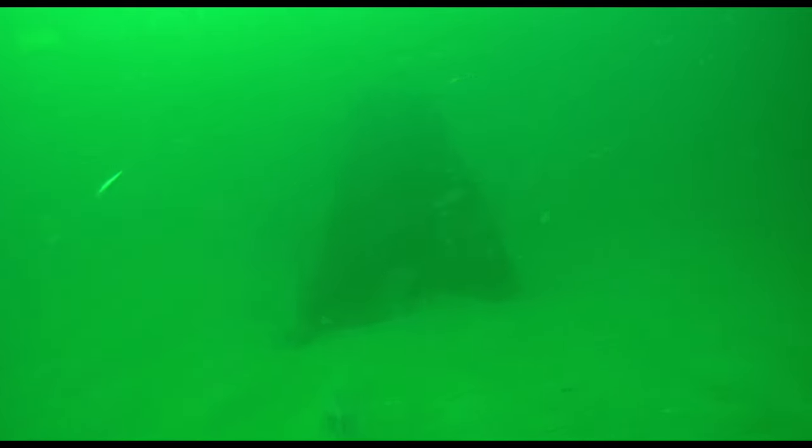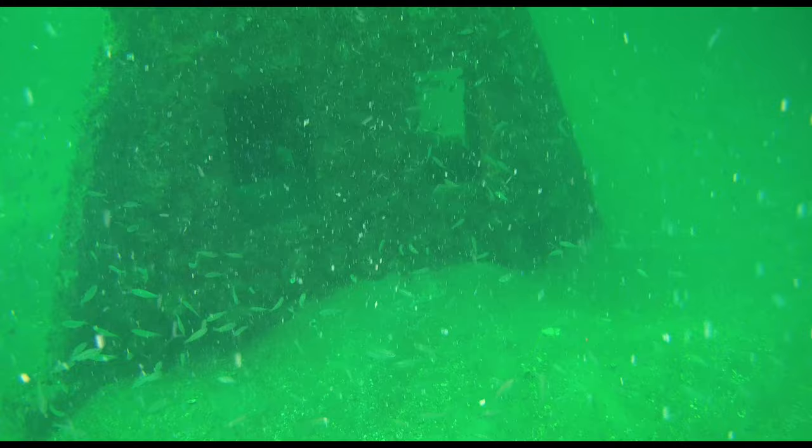You just never know what you're gonna see when you send this drone down. These pyramid boxes are not very far offshore, but look — there's red snapper, all kinds of different species out there. The water quality wasn't exactly super clear today, you can tell it's really green, but you still get a pretty good look at what's going on underneath.